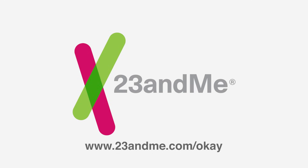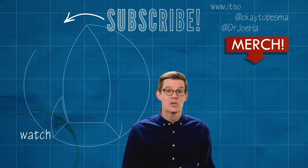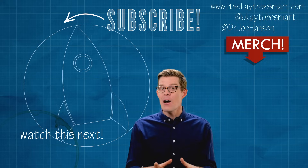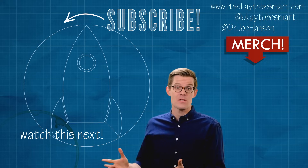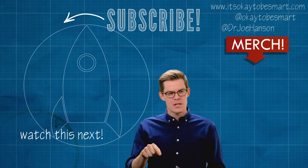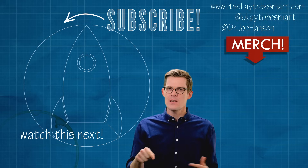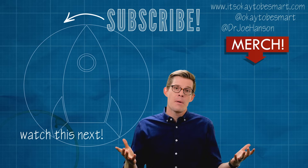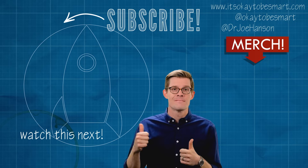I studied genetics for my PhD, and learning about my DNA has been so fun. Let us know if you give it a try. If you want to learn more about that whole chickens-are-related-to-dinosaurs thing, we made a video about how birds are actually dinosaurs — you should check it out. But does that mean that dinosaur-shaped chicken nuggets are really dinosaur-shaped dinosaur nuggets? Anyway, you can also help us not go extinct by clicking subscribe. See you next week.